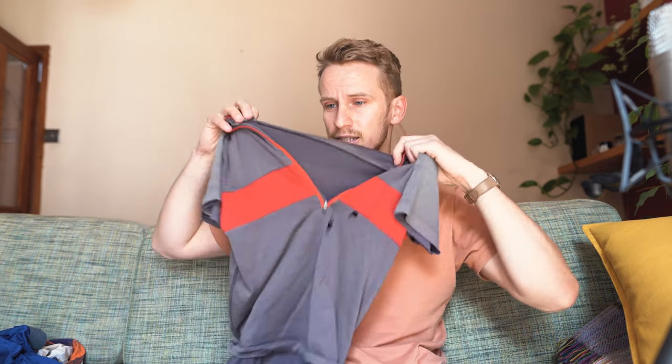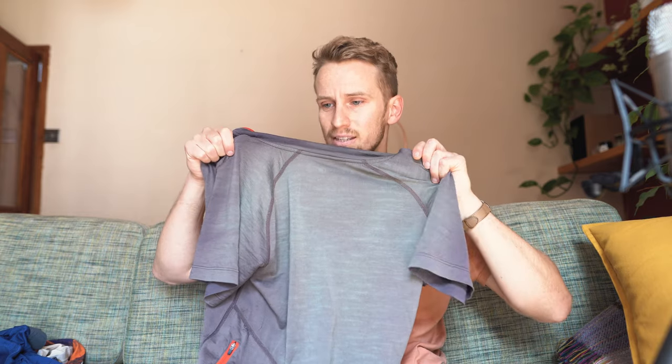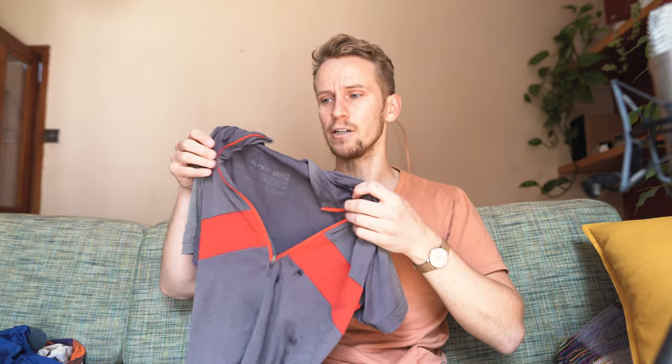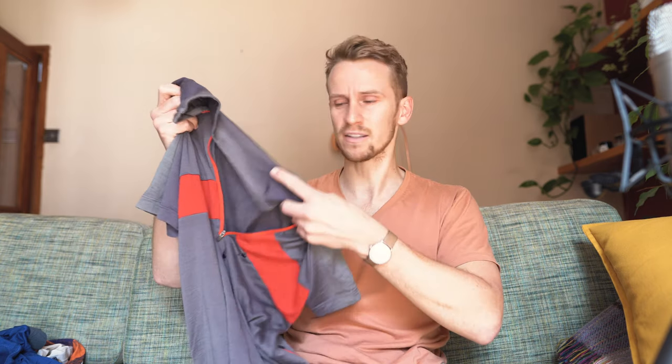This merino top is from Alpkit — you can see it's got some holes in it and it's a bit sun-bleached on the back. Merino purely because it's naturally antibacterial, so it's not going to end up stinking after four days of wearing it. It's also UV protective, and it holds water really well so that when you sweat, it's not evaporating and wicking away from the skin immediately — it holds it in the material a bit more, keeping you cooler.